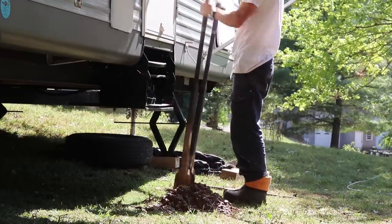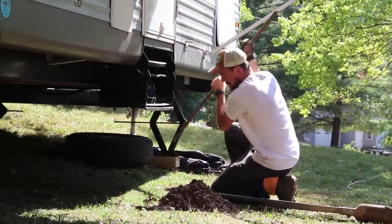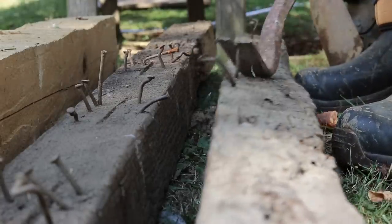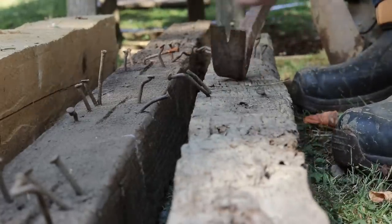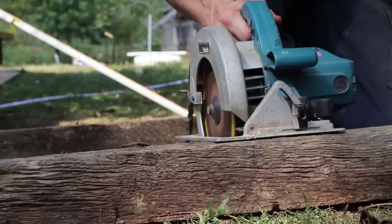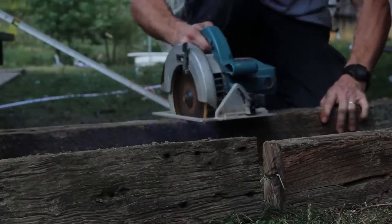The ground is hard out here — hard and dry. These old creosote fence posts probably contained someone's horses for years. They're rock hard but still have a lot of life left in them.